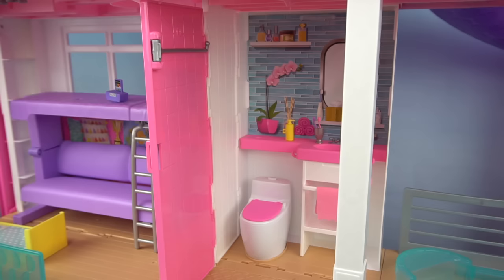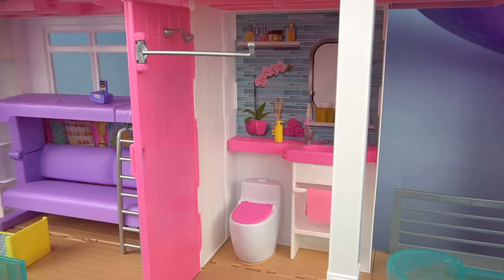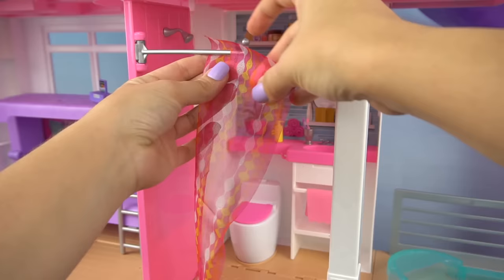We have some soap and a brush. And if you're asking yourself where is the shower — it's right over here. Let's attach the shower head onto the wall and attach our shower curtain.